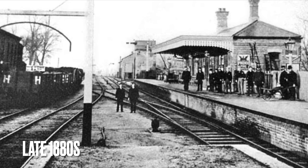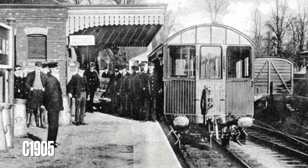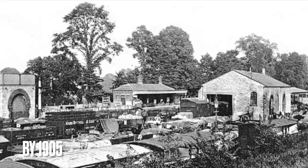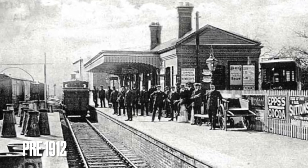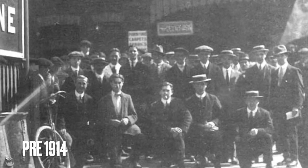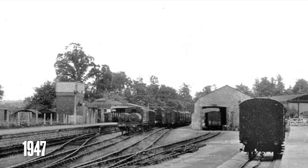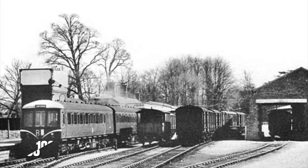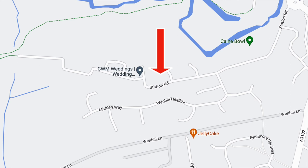Take a look at these pictures going back to the old Calne railway station, from the late 1880s through to the 1960s. Calne was actually one of the busiest stations in Wiltshire, particularly due to the Harris factory bringing in live pigs and taking away meat products. The railway track was originally broad gauge but was converted to standard gauge in 1874, on the 15th and 16th of August, at a cost of £500. The arrow indicates where the station was — on Station Road, just off the town centre.